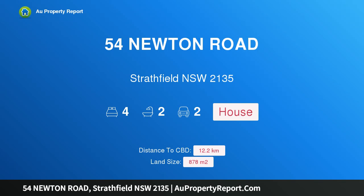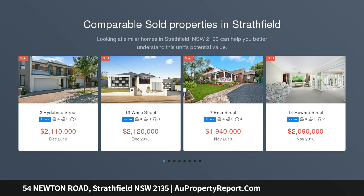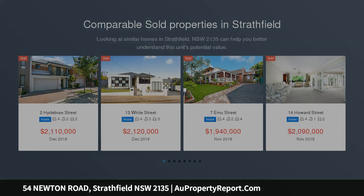Hi, I am glad to introduce property 54 Newton Road, Stratfield NSW 2135. Huge land 878m², fabulous corner location, situated in one of Stratfield's most desirable blue ribbon streets and facing northeast.